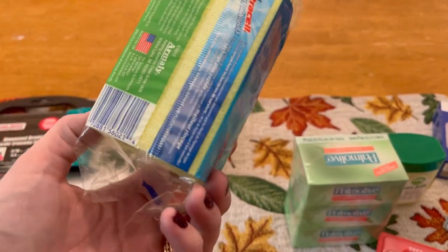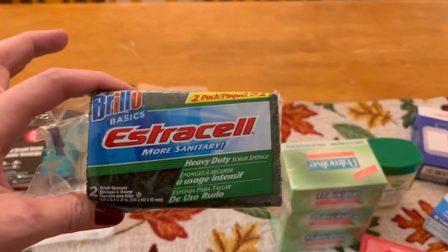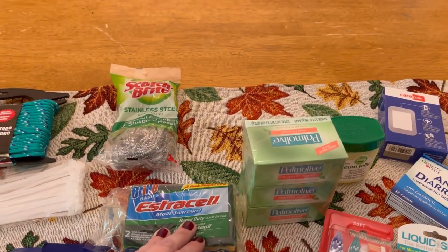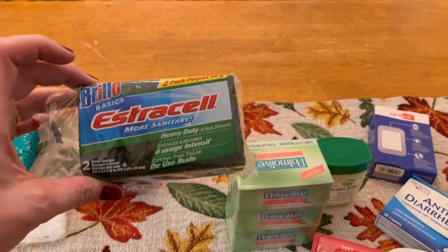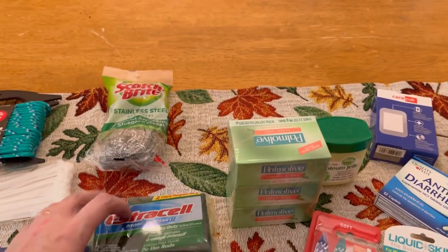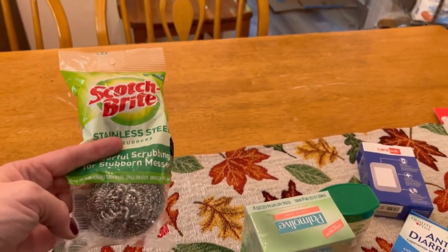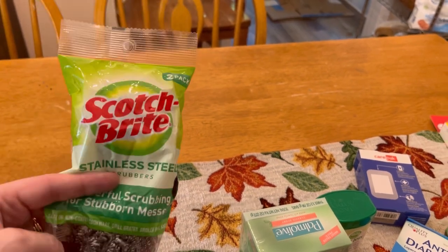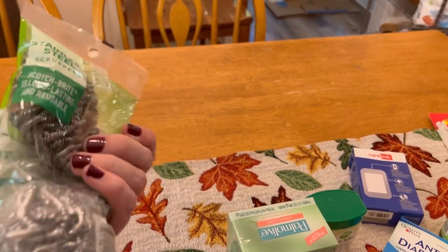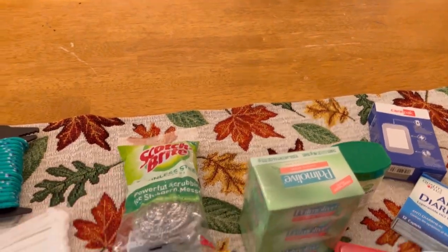We've got these Brillo pads — just a dish Brillo pad. I'm going to cut these in half so I'll end up with four from this pack of two. I don't love using these and I want to eventually get something biodegradable, but those are so pricey and they go gross so fast. So right now I'm using these and they last a while. I've got cast iron that got a bit rusty in our move, so I have one pack and I'm adding to it. These are super, super good — I need to get some steel wool as well, but these are great to have in your kit for heavy duty cleaning.